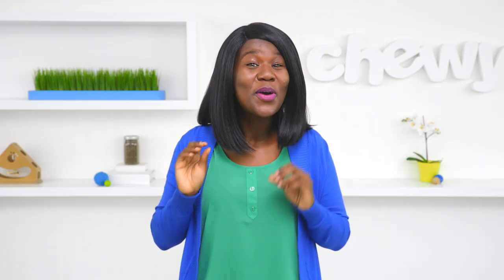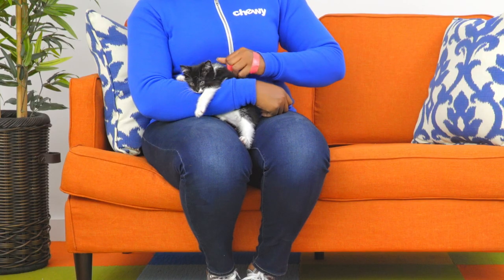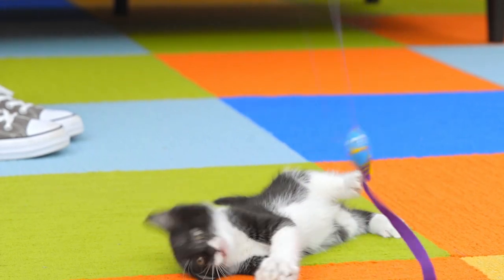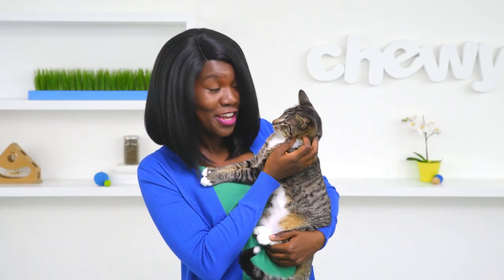And there you have it. Remember, consistency is key. If the behavior continues, simply repeat these steps, making sure never to encourage the biting with play or petting. Instead, make time every day to release her energy through controlled playtime. Remember, humans are friends, not food.